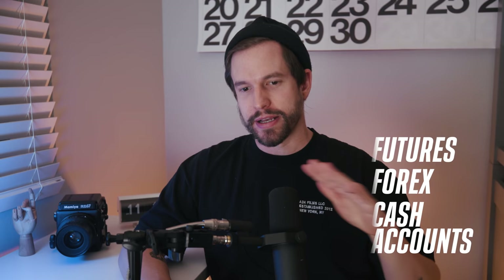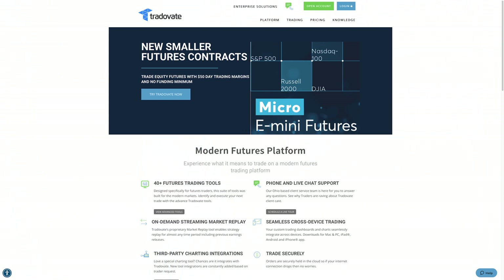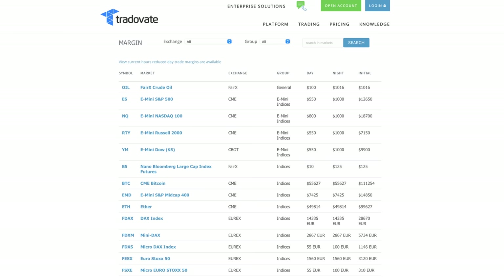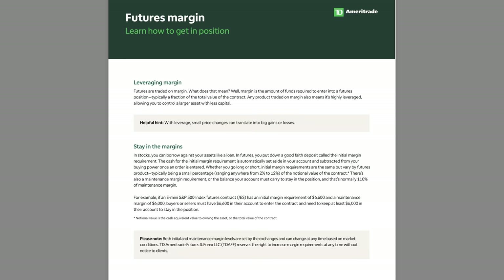Second, the broker I'm using is Tradeovate. In my opinion, their platform is pretty solid for trading futures. There are commissions and fees, but that's kind of the nature of the beast. What I like is that in order to do a day trade on the E-mini S&P, you only need $550 in your account, whereas a platform like TD Ameritrade requires at least $6,600.